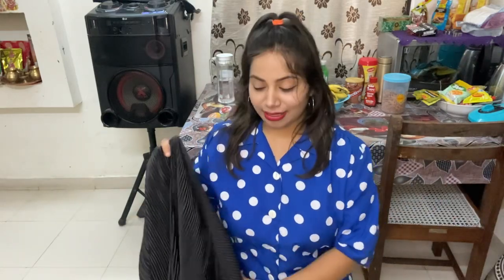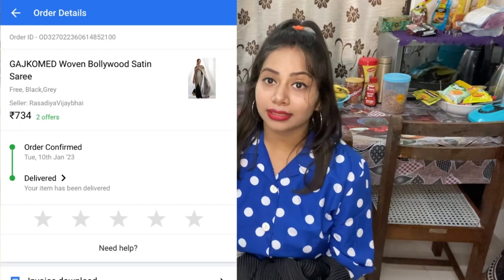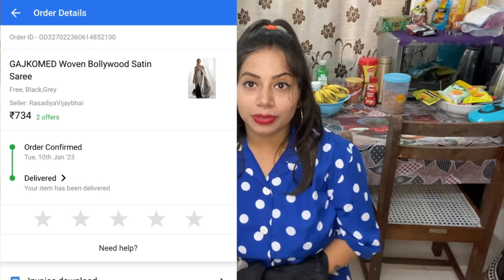If you like this haul video, please tell me so I will make more haul videos. The price is ₹734 — I bought it for ₹734. I will give the link in my description box, you can go and check it out there.